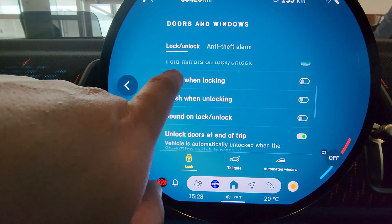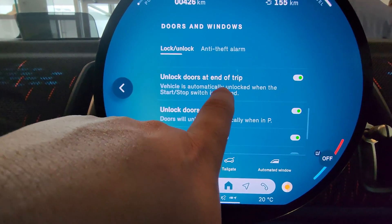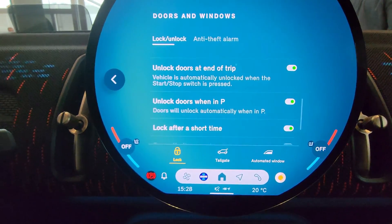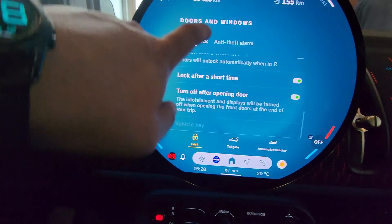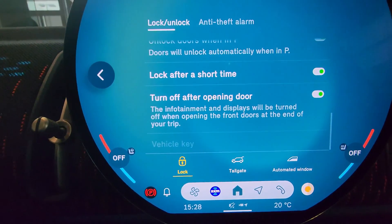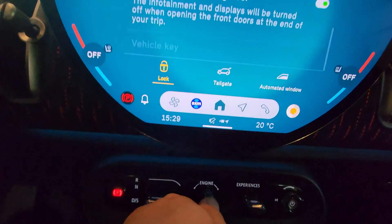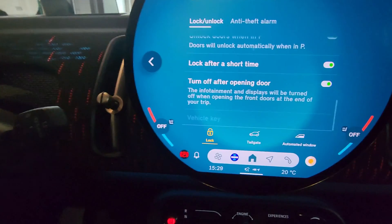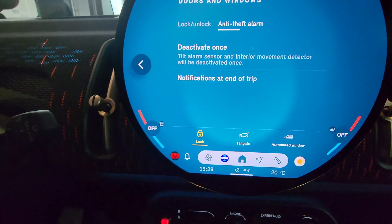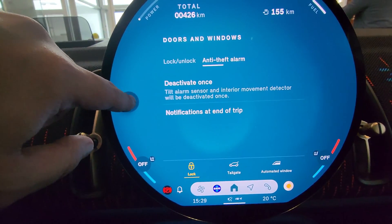Doors and windows: unlock unlocks all the doors, unlock when approaching, lock when walking away - so that's finally in Mini, it wasn't here before. Flash when locking, flash when unlocking, acoustic sound will unlock. Unlock doors at end of trip means if you turn off the ignition, doors will unlock when you put the car into park. Lock after a short time means if you've pressed unlock and nobody opens the door for a minute, the car will relock itself. Turn off after opening door means you turn off the ignition, the engine shuts off, the radio is still on, driver opens the door, then the radio shuts off.